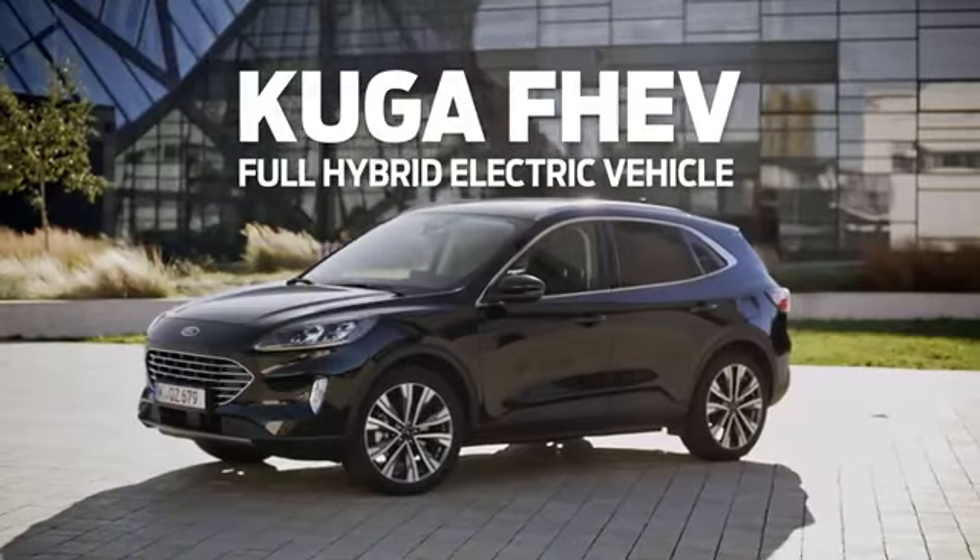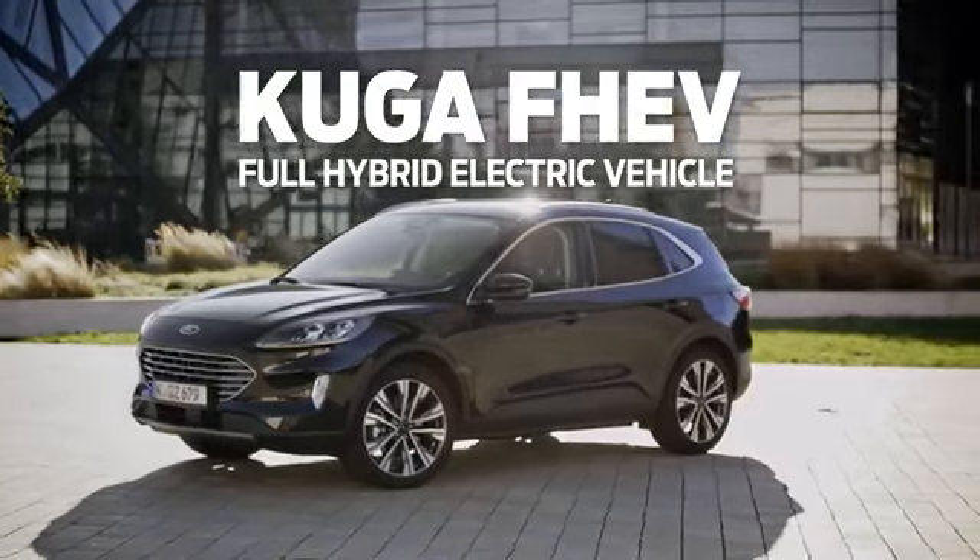Hi, I'm Philipp Rath, consumer marketing manager for New Cougar in Europe, and I'm going to show you the new Cougar FF, a full hybrid version of our popular Cougar SUV.